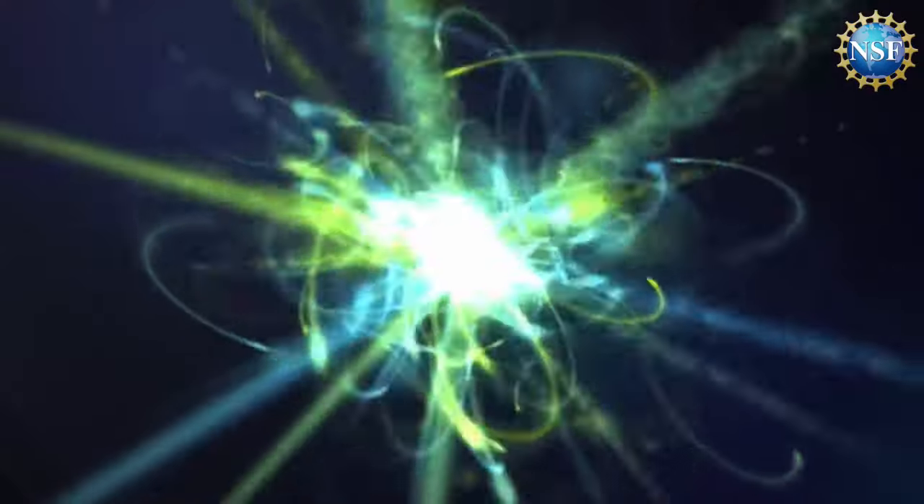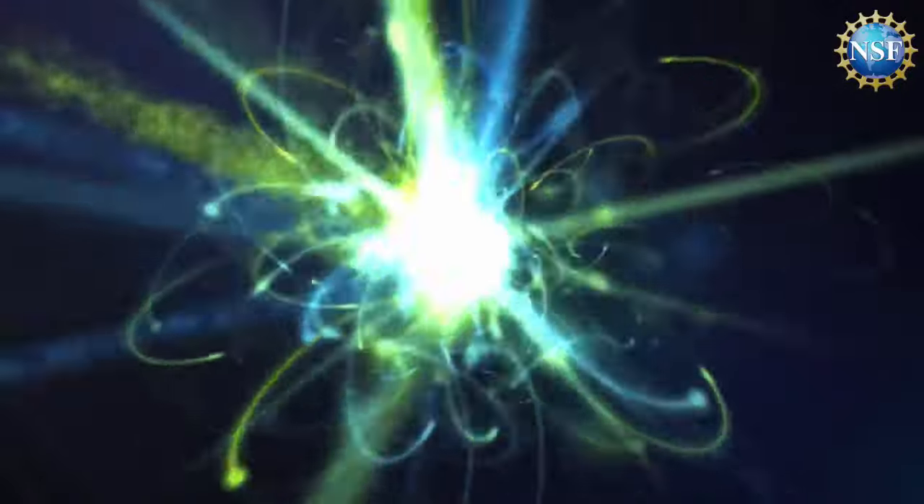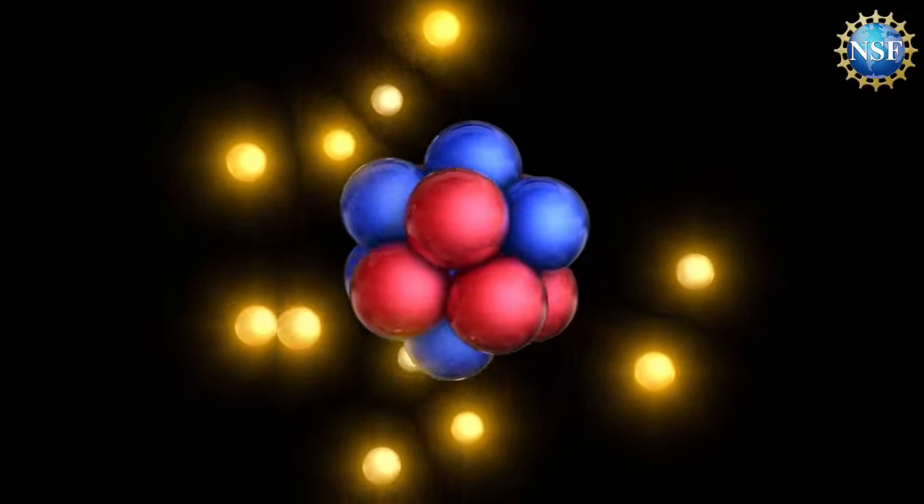They can do it spontaneously. When we're trying to produce energy, we stimulate the reaction, and energy comes out when a big nucleus falls apart. In fusion, they take very light nuclei, and when those very light nuclei fuse, energy is also released. So in both cases, energy is released.